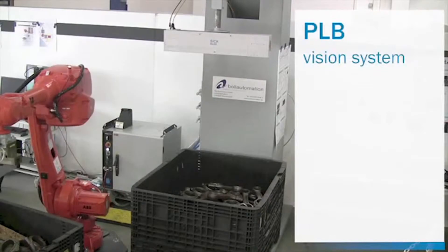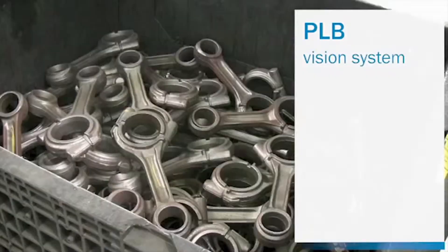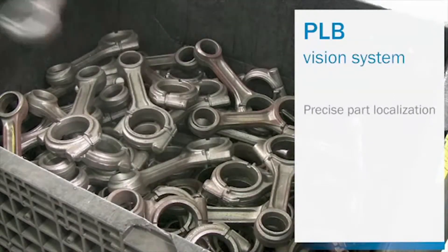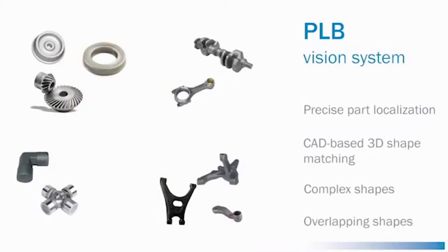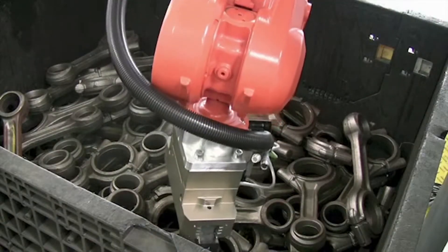PLB, the 3D vision system for part localization in bins by SICK, is designed for precise localization of randomly oriented parts in bins and boxes. The PLB system uses CAD-based 3D shape matching and takes on the challenge of handling materials with complex and overlapping shapes. Using the PLB system has several benefits.